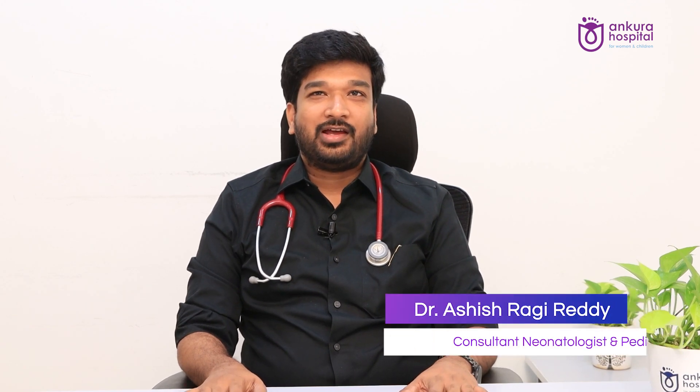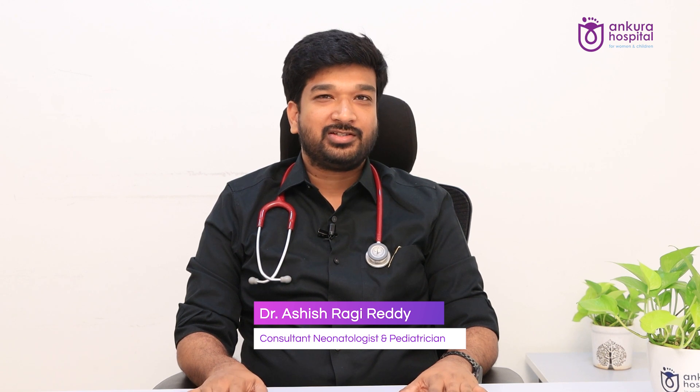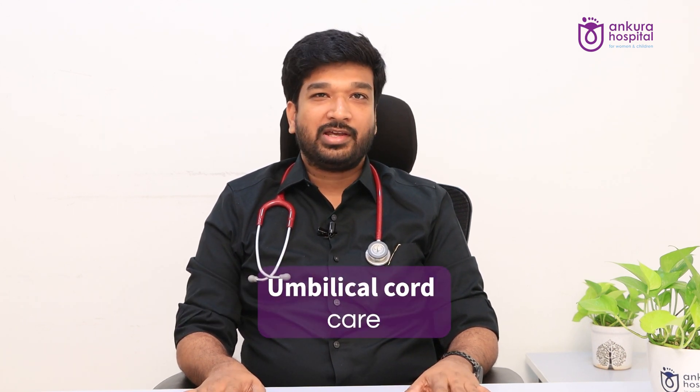Hello, good morning all. I am Dr. Ashish Raghreddi, Consultant Neonatologist and Pediatrician at Ankura Hospital, Kompally. Today I am here to address two of the very common issues. One of them is umbilical cord care.